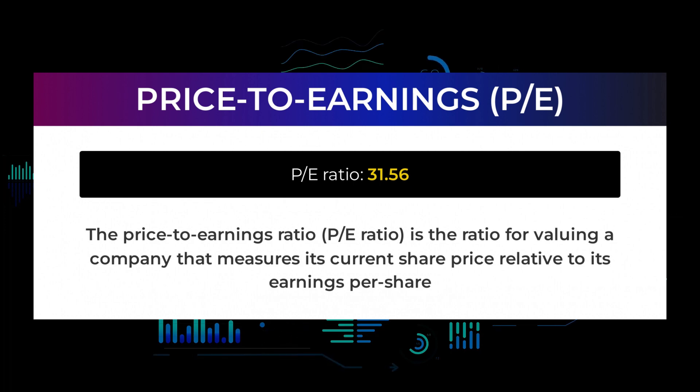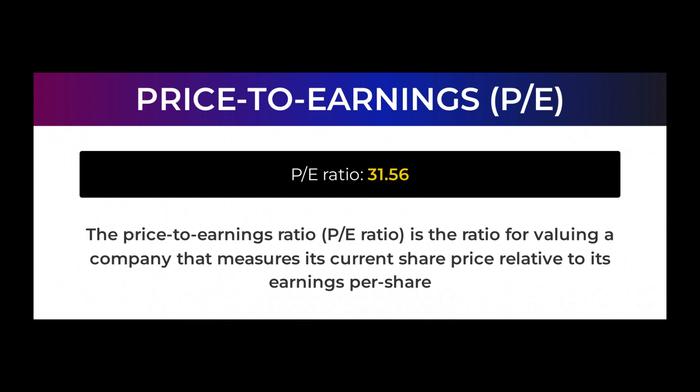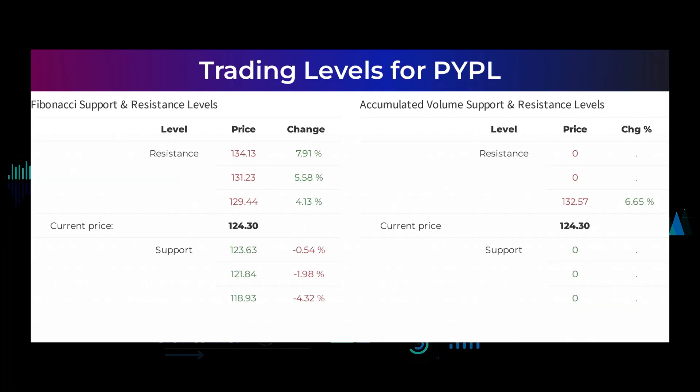Let us have a look at some fundamental data you should be aware of before we tell you some possible good trading levels for PayPal Holdings. The price-to-earnings ratio — the P/E ratio — is the ratio for valuing a company that measures its current share price relative to its per-share earnings. PayPal Holdings currently has a price-to-earnings ratio of 31.56. This is a relatively normal P/E ratio, often seen in businesses with a long track record or predictable revenues.